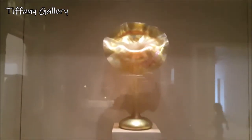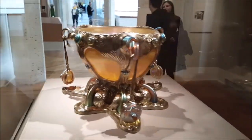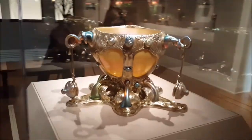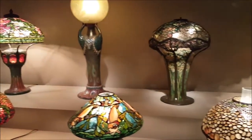They have a huge collection of Tiffany glass. And also, they have one of the largest collections of Tiffany lamps here. I have a soft spot for the Tiffany lamps, because I used to make them.